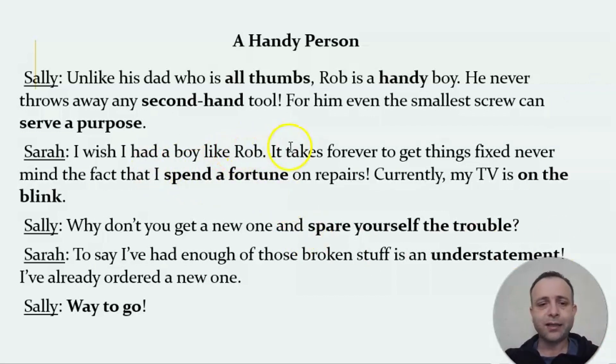Sarah says she wishes she had a boy like Rob because these days it takes forever — it takes a long time — to fix something, and you spend a fortune, meaning too much money on repairs. If you buy something new it's often better than repairing, because people will overcharge you for repairs. She gives an example: her TV is on the blink, meaning it is broken, out of order, not working.